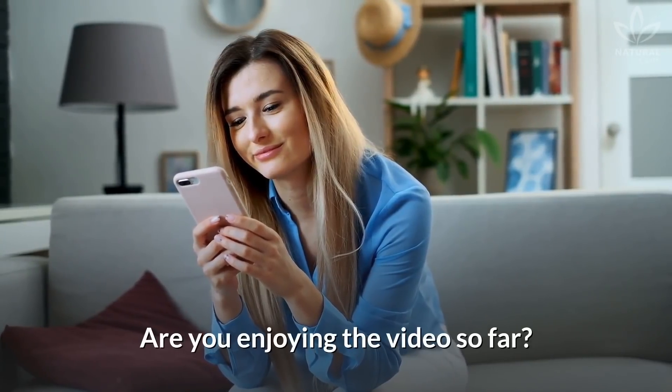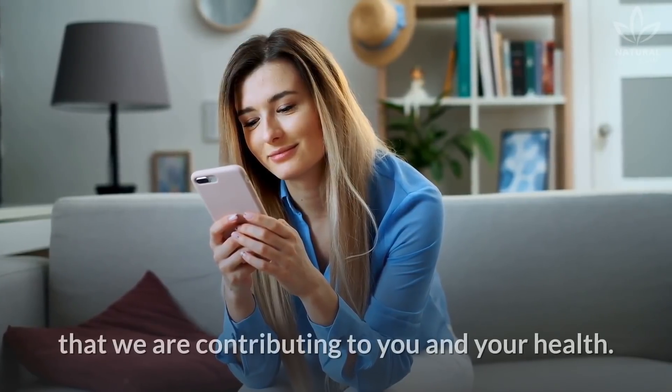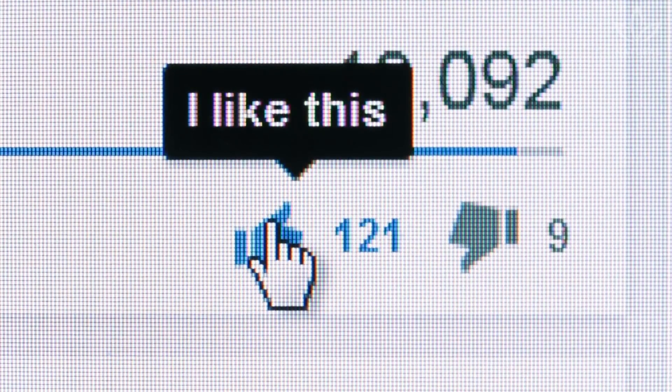Isn't it amazing? Are you enjoying the video so far? Then give us your opinion to let us know that we are contributing to your health. Don't forget to leave a thumbs up to help the channel!